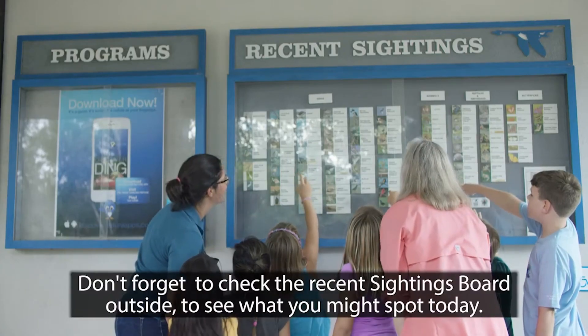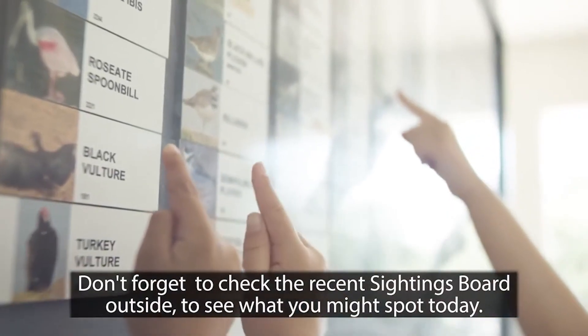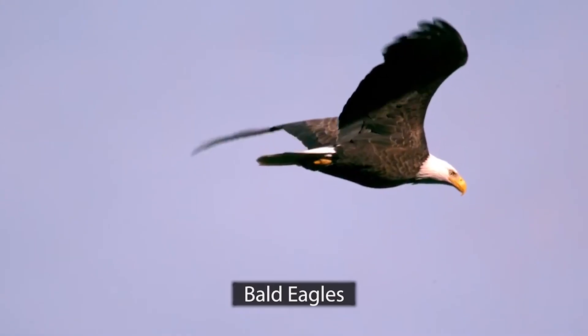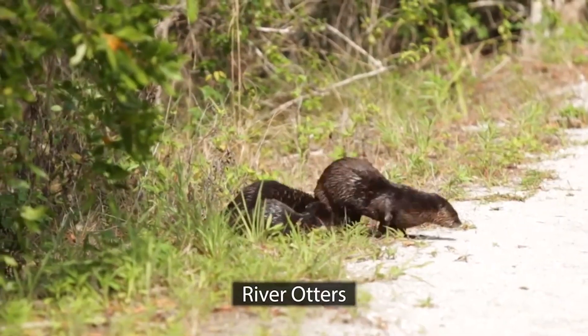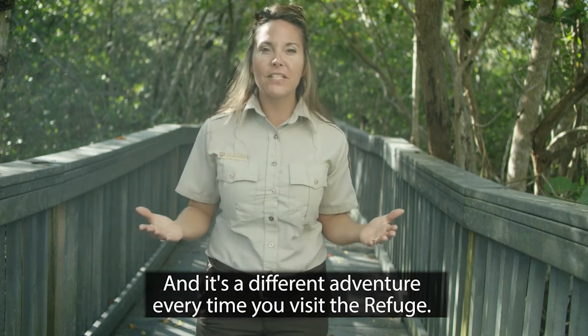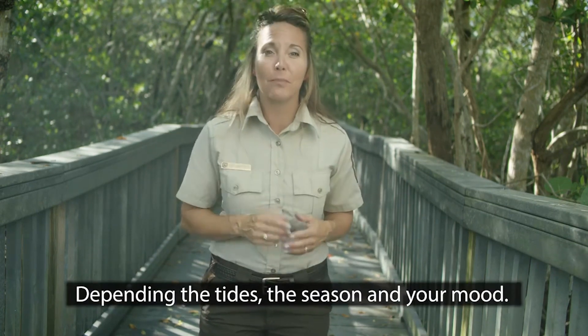Don't forget to check the recent sightings board outside to see what you might spot today: roseate spoonbills, reddish egrets, bald eagles, alligators, manatees, turtles, bobcats, river otters, mangrove tree crabs. It's a different adventure every time you visit the refuge, depending on the tides, the season, and your mood.